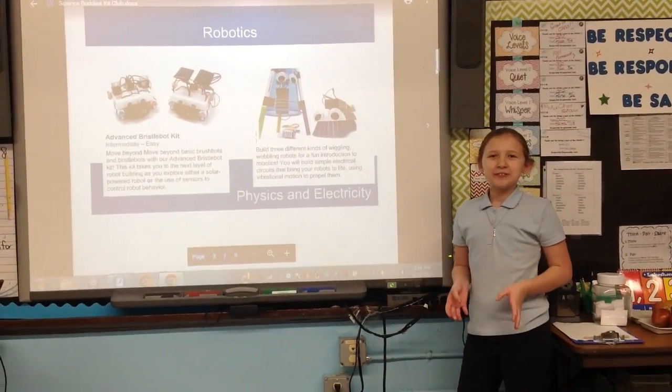Wouldn't it be so cool if you could build your own robot for space? This is our maker table. As you can see, it's pretty bare. With your Science Buddies kits, we can have some real science fun.